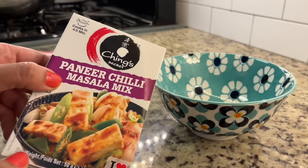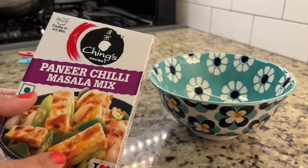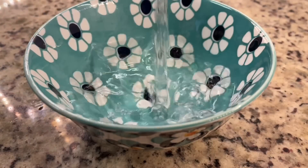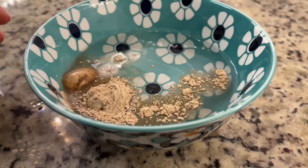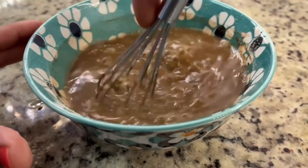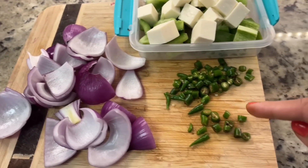Today I thought I would try this chili mix that I have not used before, so I had no idea how this would turn out. I followed all the instructions — around two and a half cups of water and two and a half teaspoons of the mixture, adding starch powder and sauce in the oil, also paneer, shimla mirch and onion.